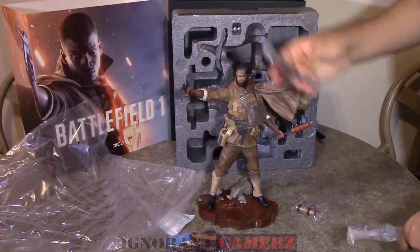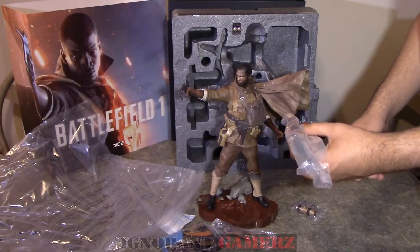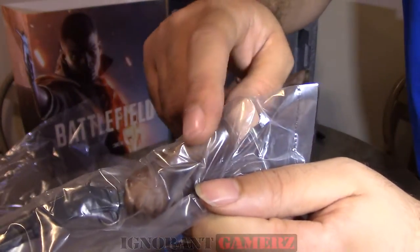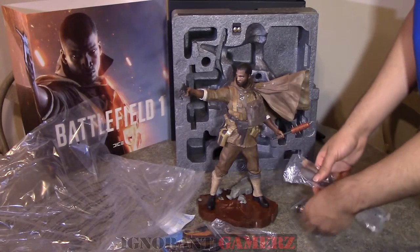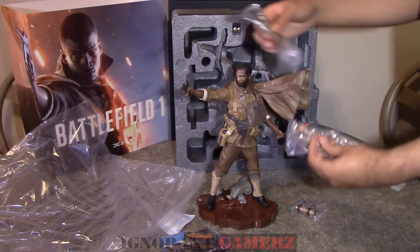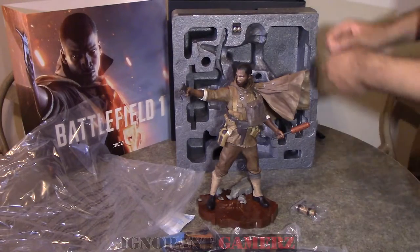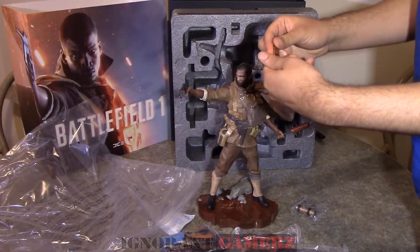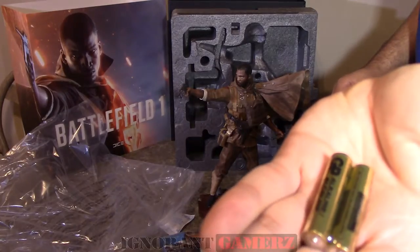Right there in my hand is the Harlem Hellfighter 1911 pistol, and on the other hand I can replace his melee gadget — the Harlem Hellfighter shotgun. The pistol is for the right arm and the shotgun is for the left arm. You just pull it out and swap them in.